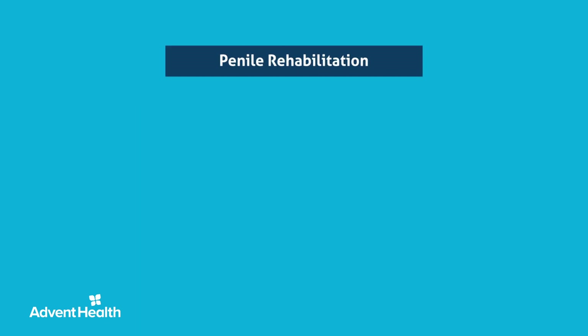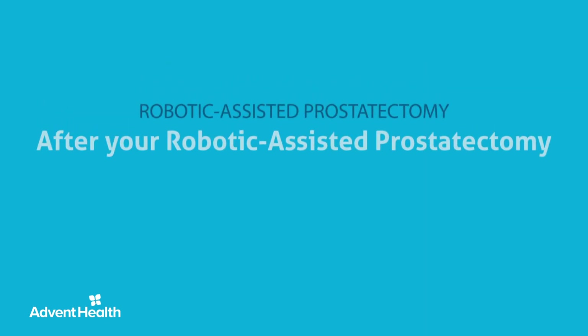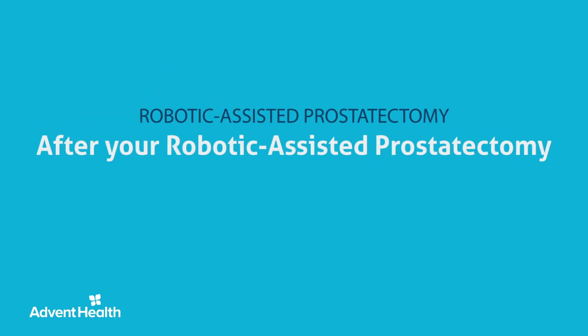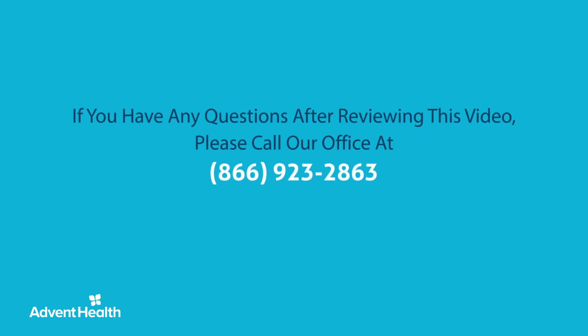After your catheter is removed, we will discuss the penile rehabilitation regimen designed to help you regain your potency. We will help you decide which medications will work best for you and explain how to use the vacuum erection device. These medications, along with the VED, will help begin the healing process by increasing blood flow to the pelvic area. Review these postoperative instructions until you feel comfortable. If you still have questions, do not hesitate to contact our office.